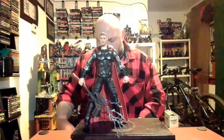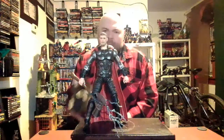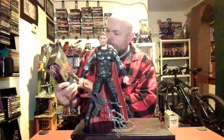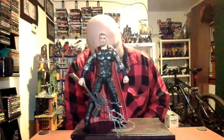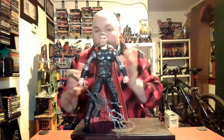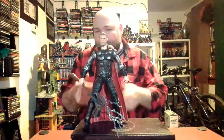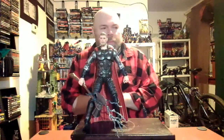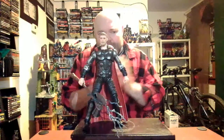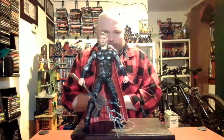Next up in the Infinity War wave will be Black Widow from Infinity War, so that should be pretty cool. What figure are you looking forward to from this wave or coming up soon? Let me know in the comments below — I'm pretty good at answering them. Thanks a lot and I'll see you next time.